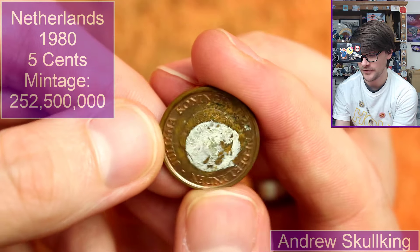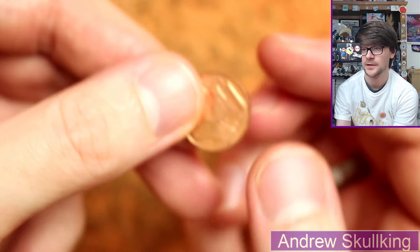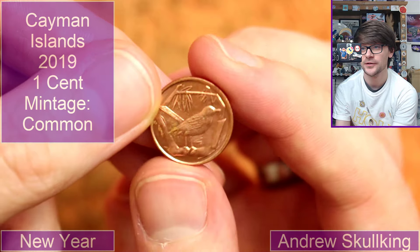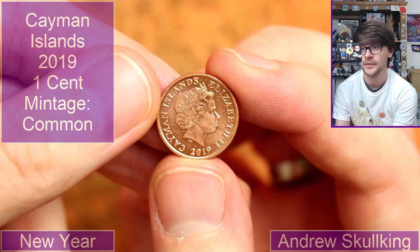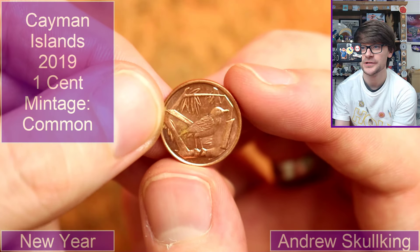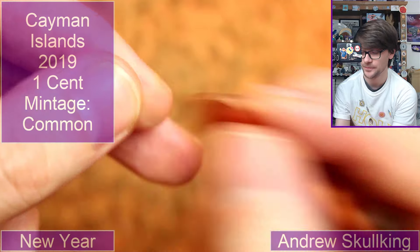There's a sticker on the back of it — very cool though. And then a little one... that's going to be Cayman Islands, 2019, 1 cent. Oh, that's very cool. I do like animals on coins, so that's very nice.